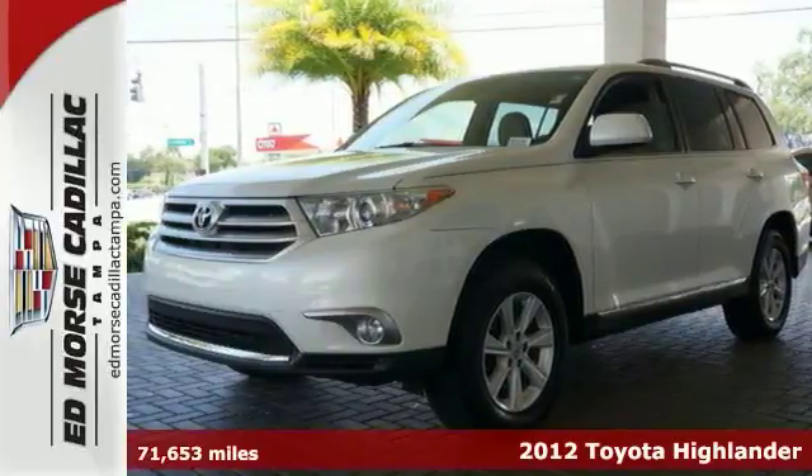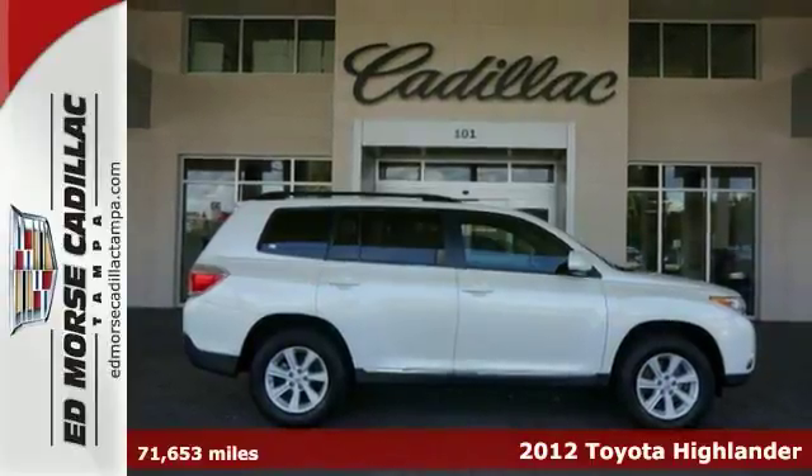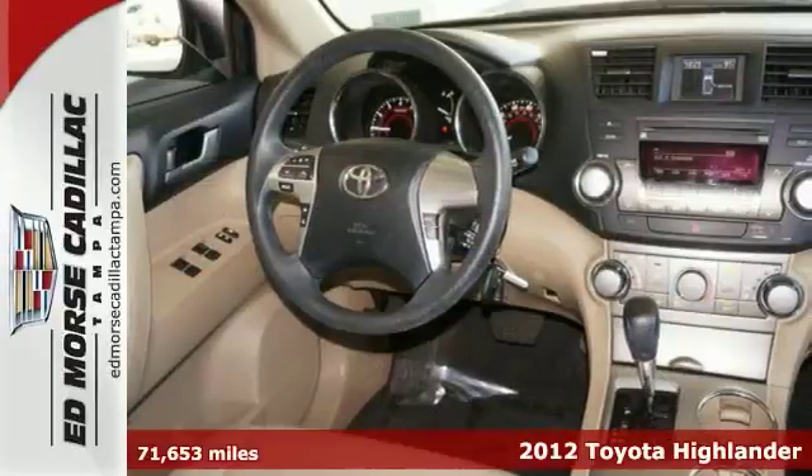This is a 2012 Toyota Highlander. Never worry on the road again with anti-lock brakes, traction control, and dual airbags.